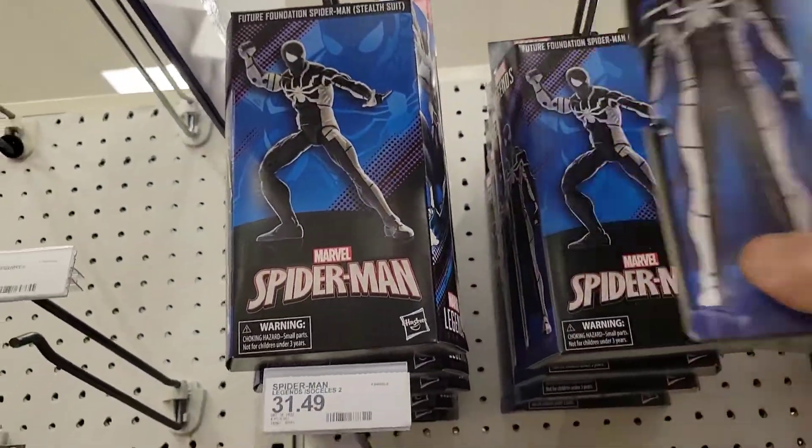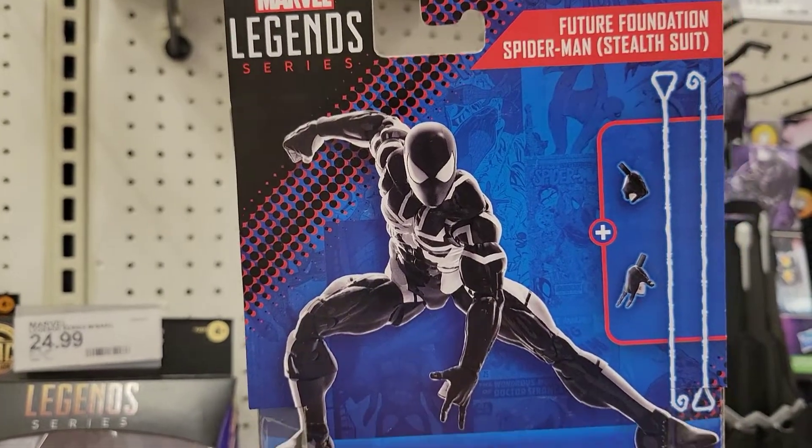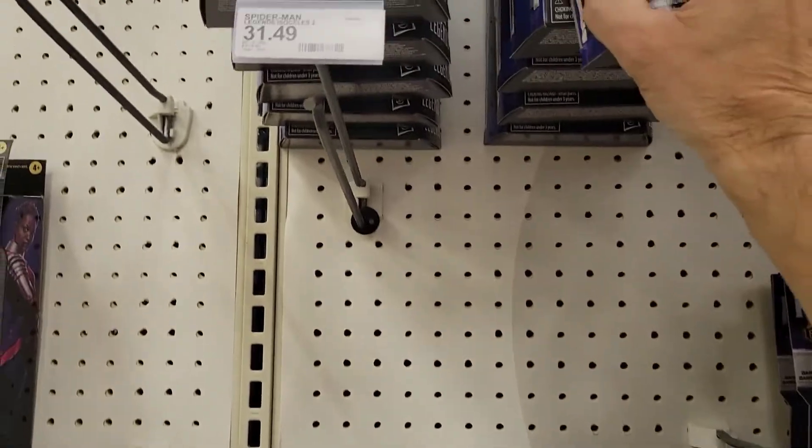Let me take this down so we can take a look at it. What does this finally come with — web effects! Finally, after all this time, a Spider-Man figure that comes with web effects.